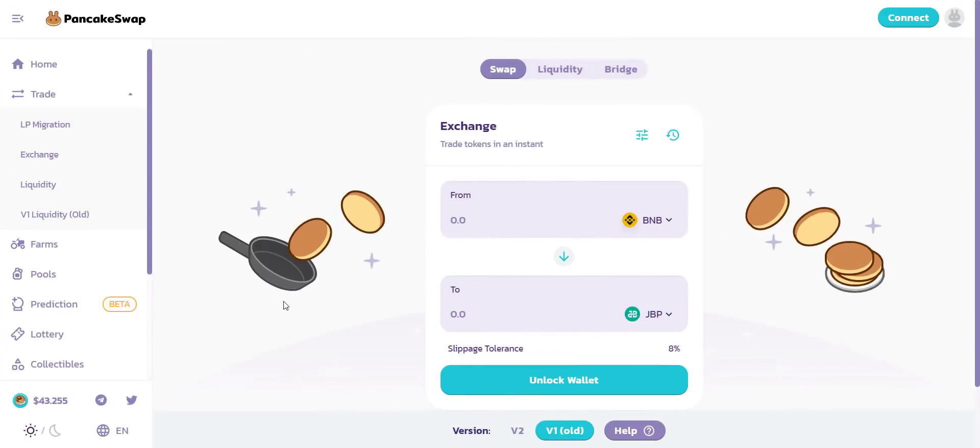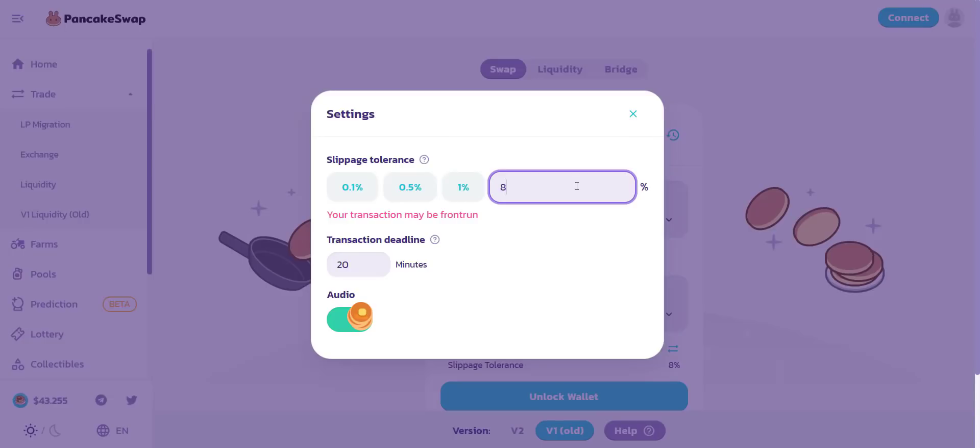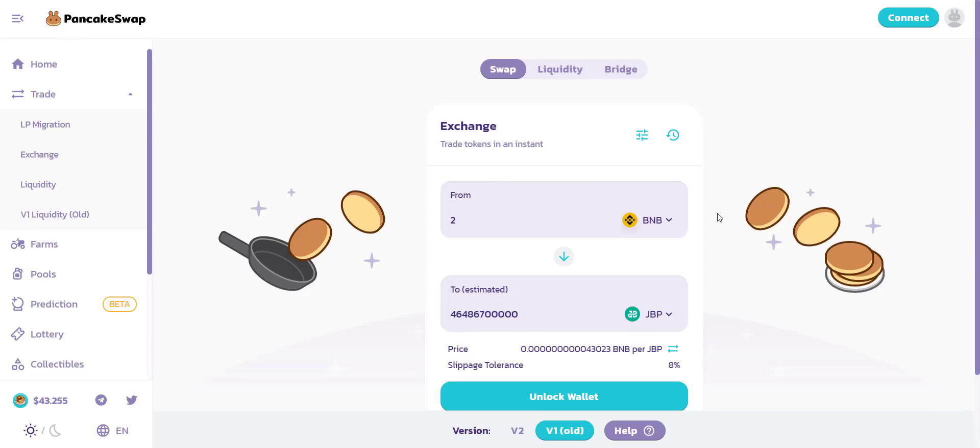Now let's check how you can buy the tokens. The token is already available on PancakeSwap exchange. You can see that if you buy tokens with just 2 BNB you will get around 46 billion-plus tokens — that's huge. Because of the large quantity, if the price pumps you will definitely benefit. Make sure to use a slippage of more than 8%. It's very easy — just connect your wallet and buy this token with BNB.